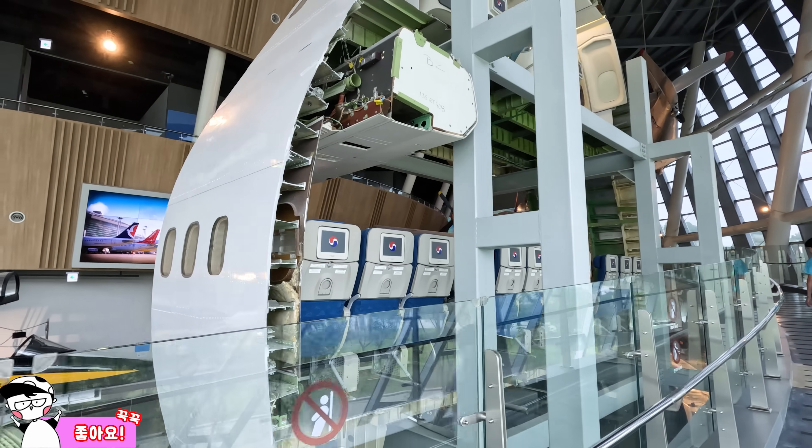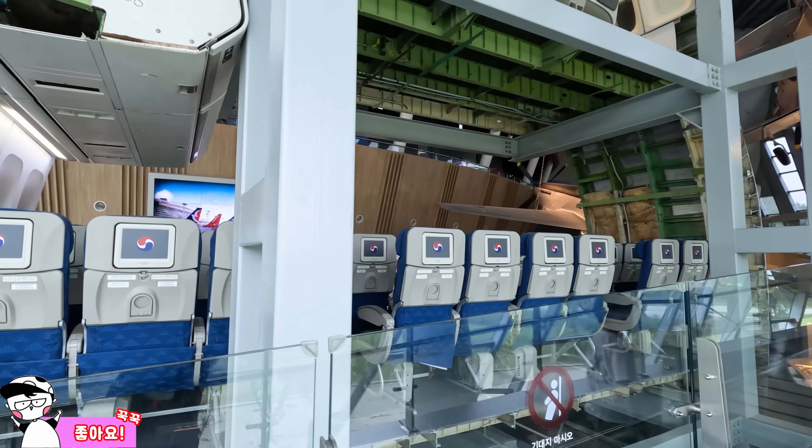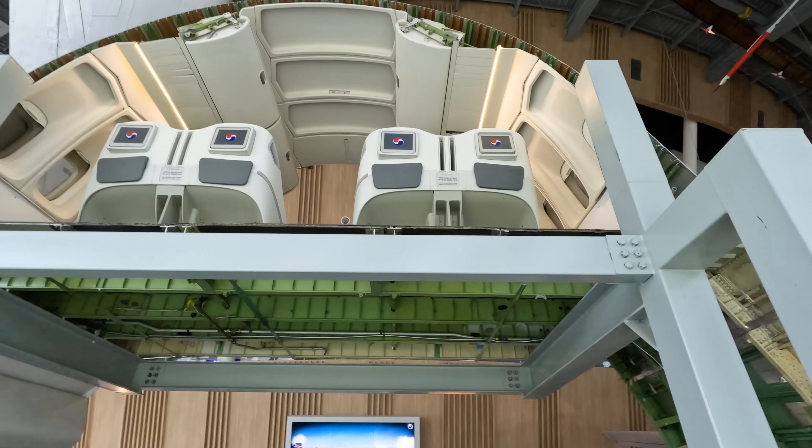This is a small scale model of what our airport looks like, and this is what the inside of a plane looks like. The top is where we sit and the bottom is where the cargo holds.